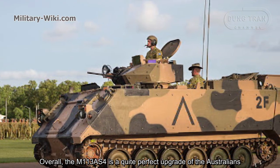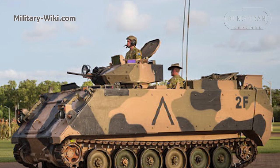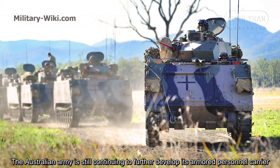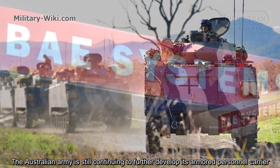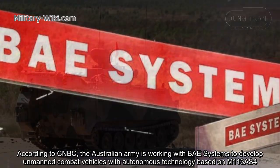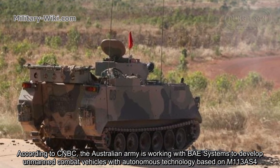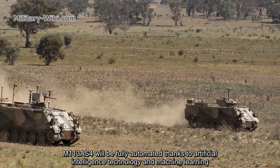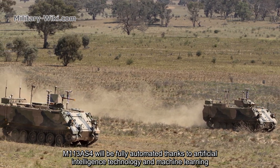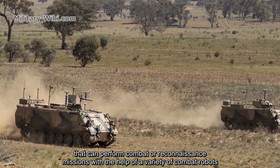Overall, the M113 AS4 is a quite comprehensive upgrade for the Australians. The Australian Army is still continuing to further develop its armored personnel carrier. According to reports, the Australian Army is working with BAE Systems to develop unmanned combat vehicles with autonomous technology based on the M113 AS4, which will be fully automated thanks to artificial intelligence and machine learning to perform combat or reconnaissance missions with the help of combat robots.